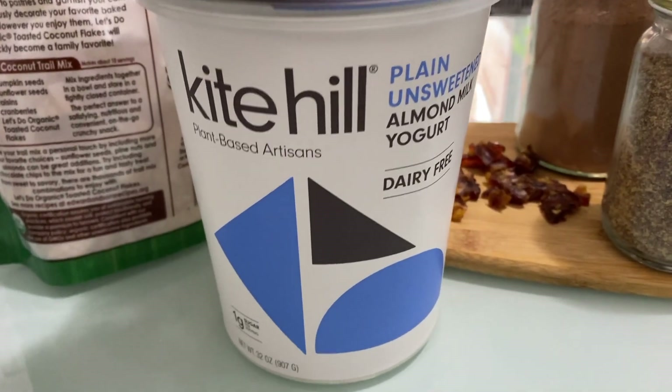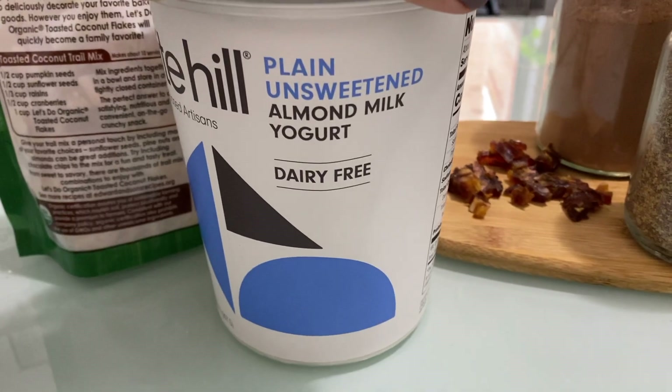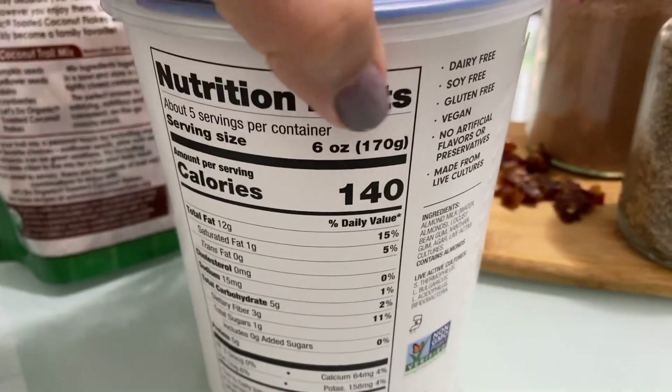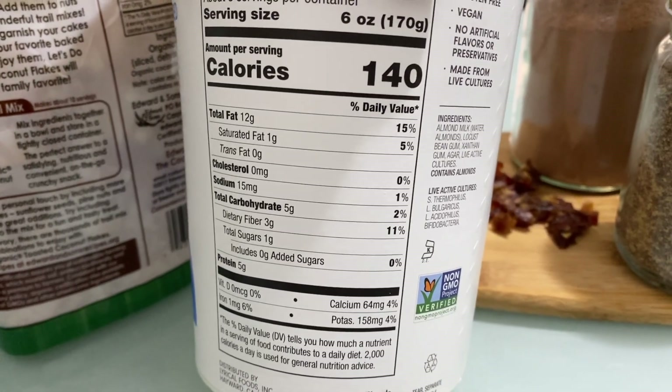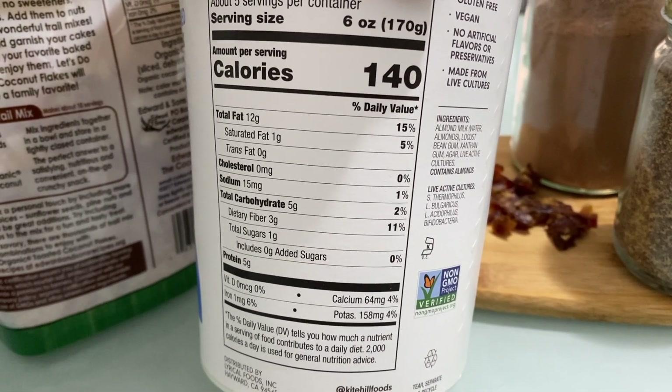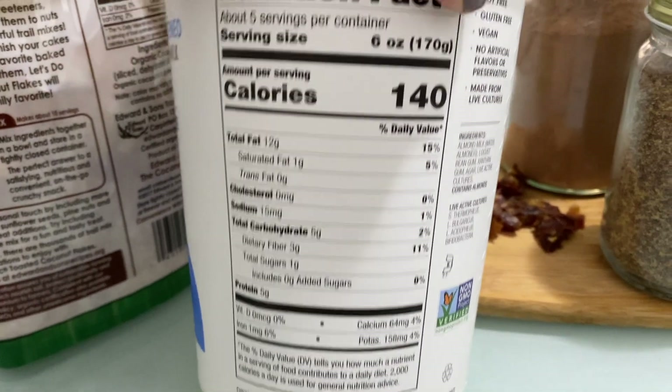Today I'm going to try this Kithil plant-based artisan plain and sweetened almond milk yogurt. The macros are 140 calories, 12 grams of fat, 5 grams of carbs, and 5 grams of protein, which is not bad.